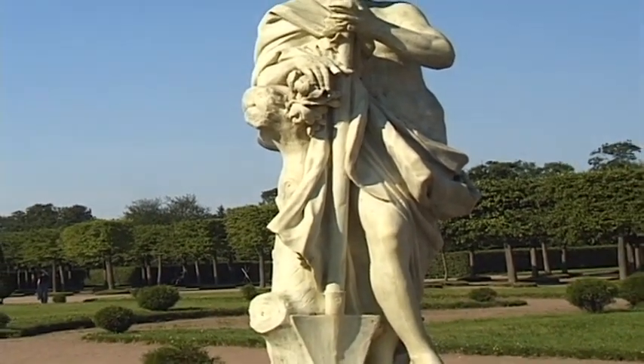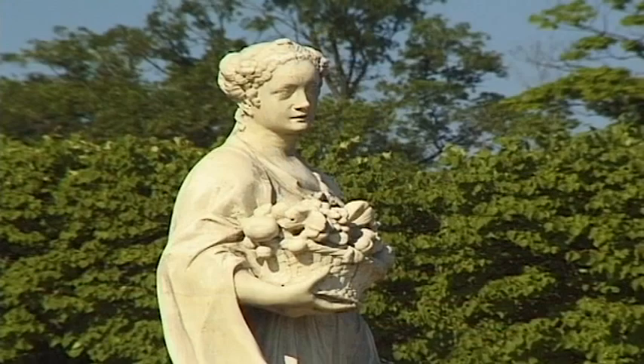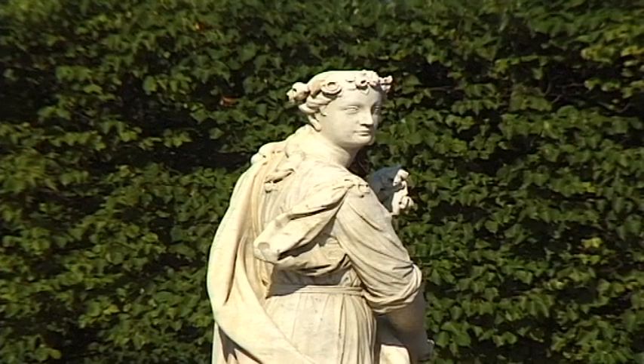Characteristic of the Peterhof is the location of the great palace, built on a 20-metre high embankment. This divides the area into an upper and lower park.